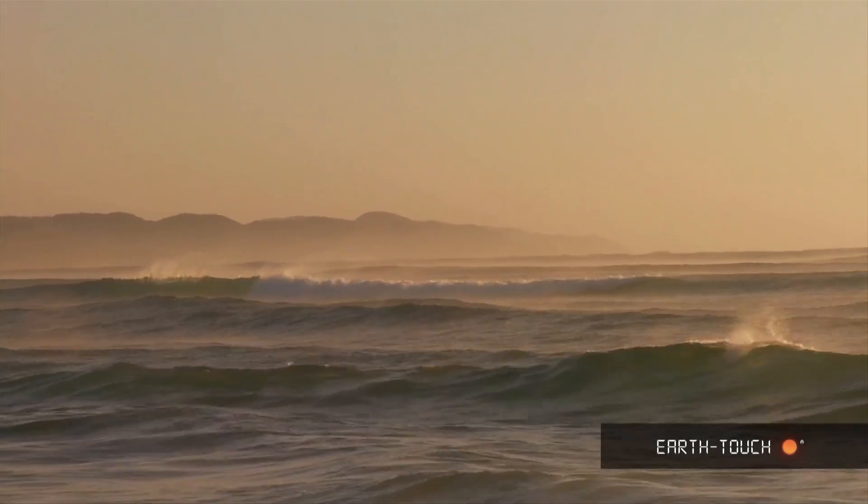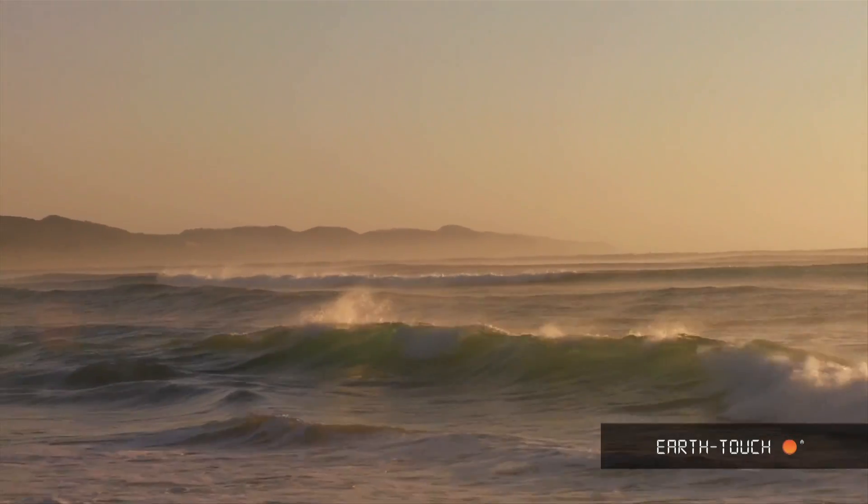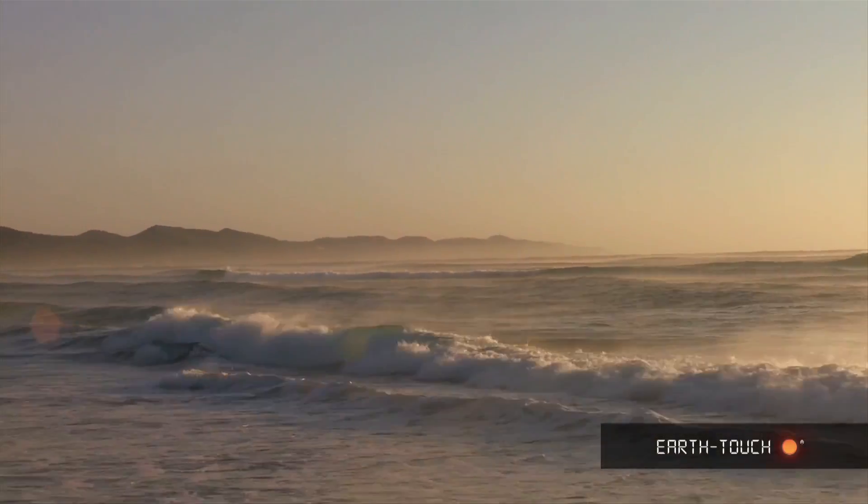This beautiful coastline which stretches north up to Mozambique is the area we're going to focus on for the next few weeks.